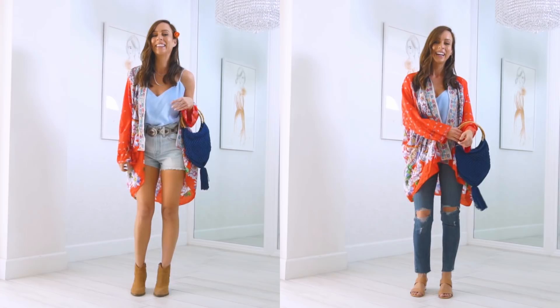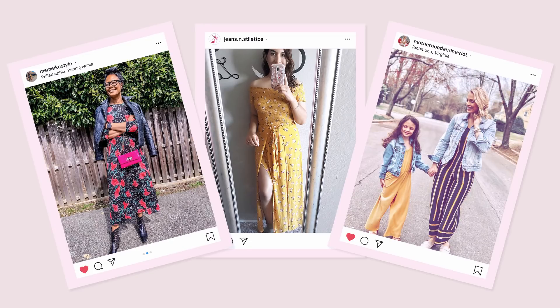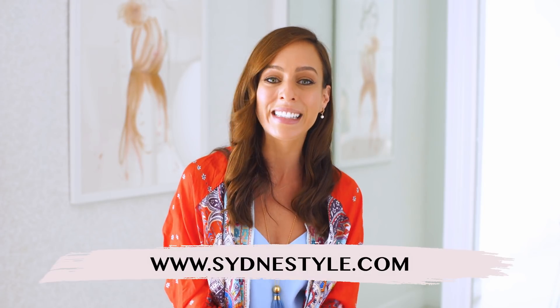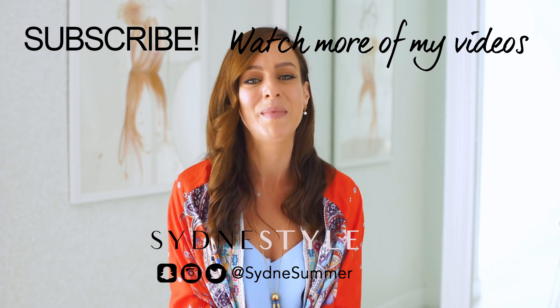I hope these boho chic ideas inspired you, whether you're going to a festival or you simply want to have a hippie chic moment at home. I'd love to see how you're wearing the trends, so upload a photo to Instagram and tag me at Sydney Summer and use the hashtag #SSTrendGuide. I feature my trend girls of the week on my Insta stories and my weekly newsletters — you're killing it, I love the outfits! Make sure to subscribe because there's a new video every Thursday. You can also check out my blog sydneystyle.com for more outfit ideas.